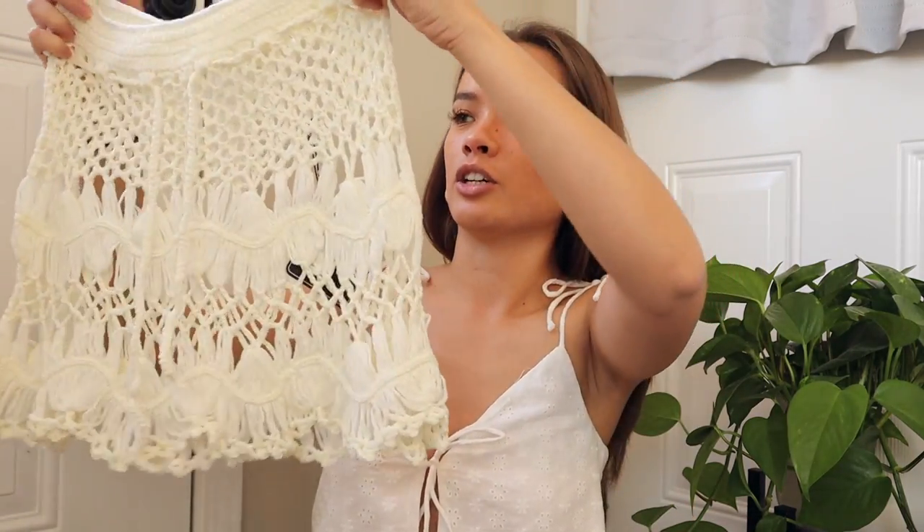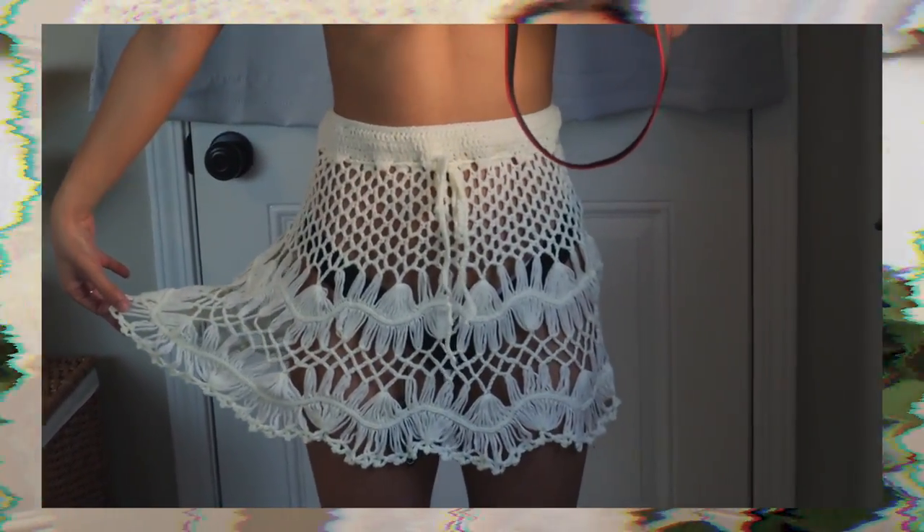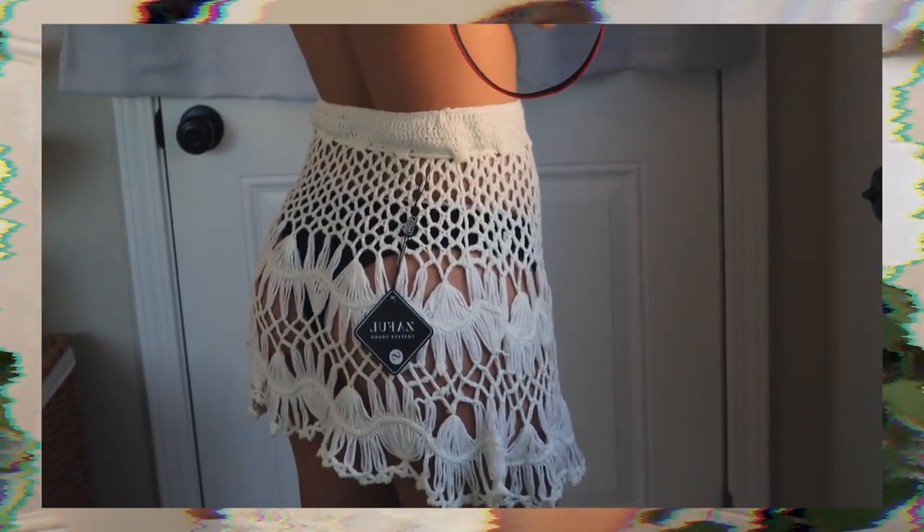I'm just gonna go straight in with these bikinis. The one non-bikini piece I got is the cutest thing ever — it's this crocheted mini skirt cover-up, and it cinches at the waist so you can tighten it as much as you want. It's a super soft material and the crochet detail is so pretty. This looks cute over every single bikini I tried it on with, and it's great for walking around the beach or a beach town on vacation.